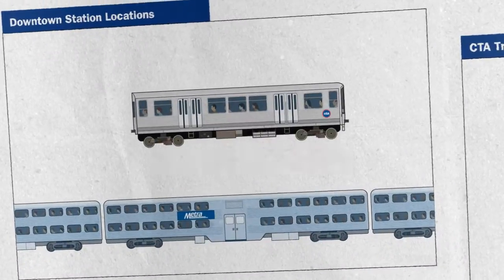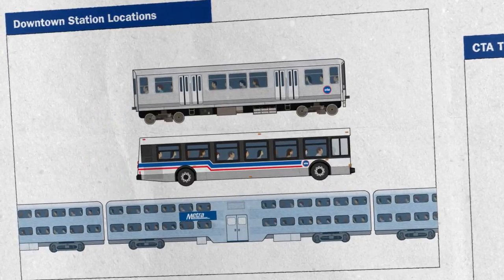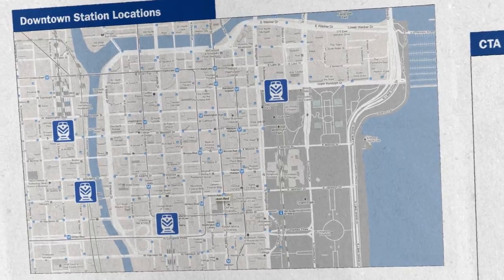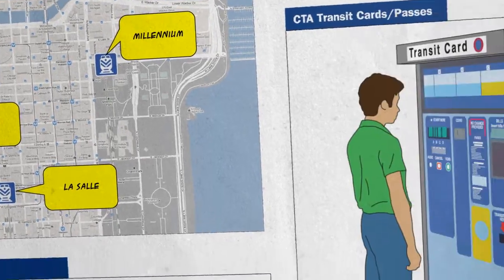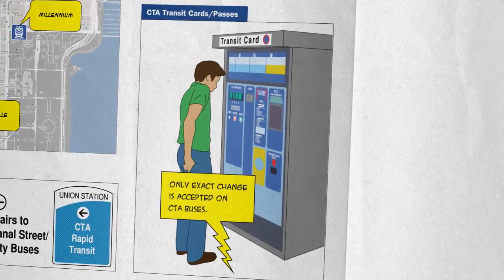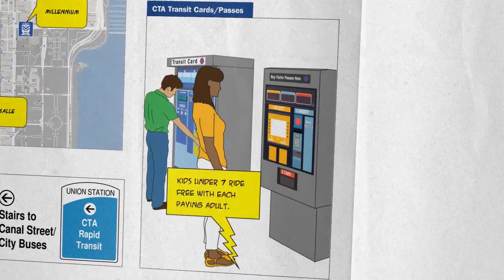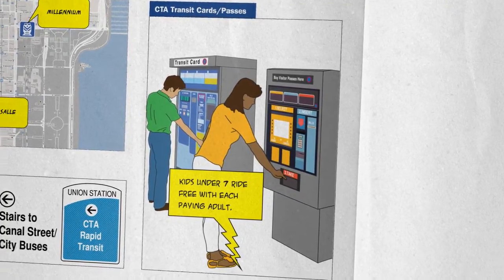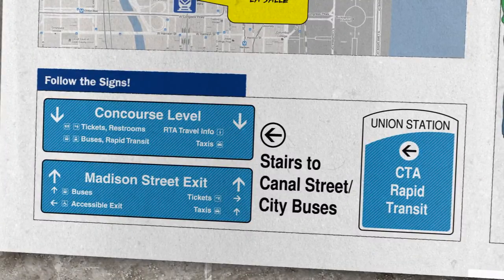If you're headed downtown and plan to connect to CTA, take note of which station you'll be arriving at. All METRA trains come into one of four downtown stations: Union, Ogilvy, LaSalle, or Millennium. Before leaving the station, purchase your CTA transit cards at the ticketing area. When available, save yourself the hassle and buy a CTA pass. Follow the signs to CTA buses and trains and you'll be on your way.